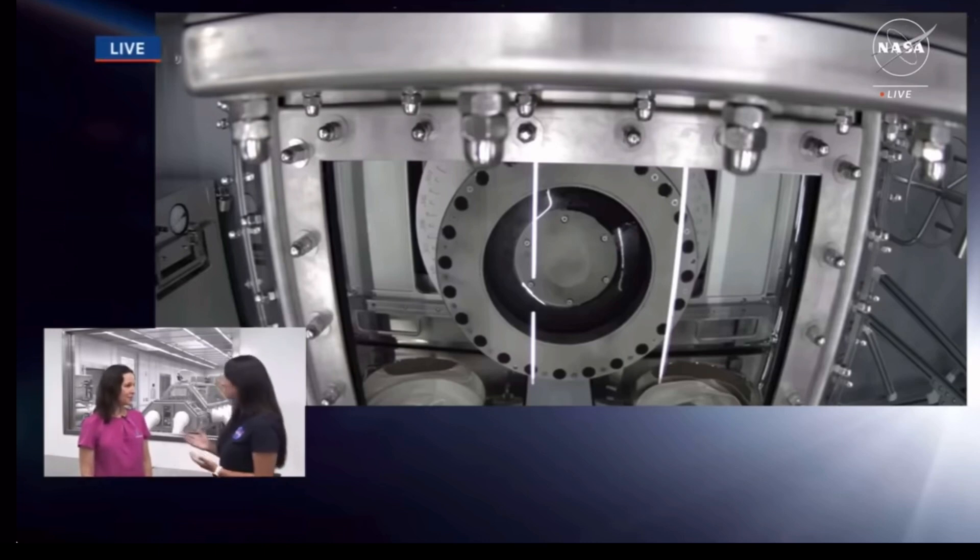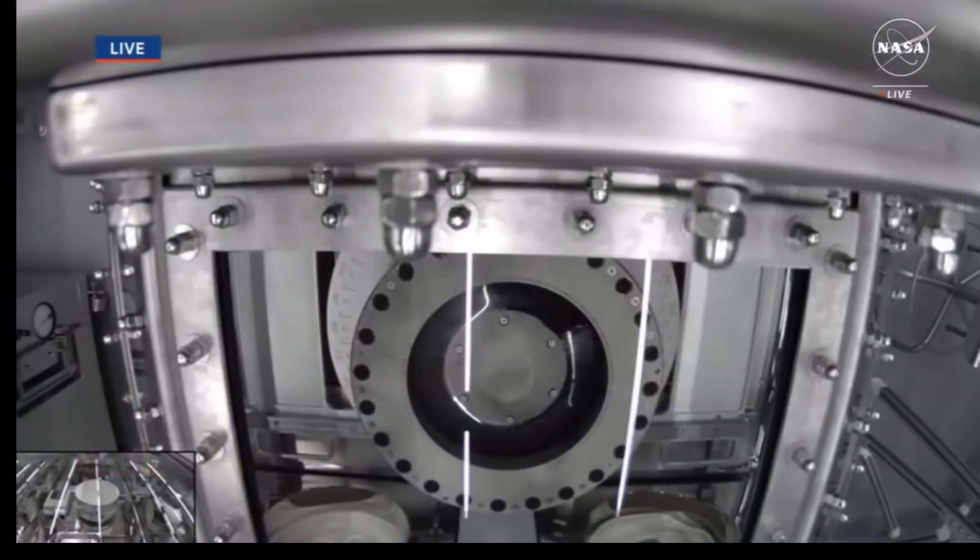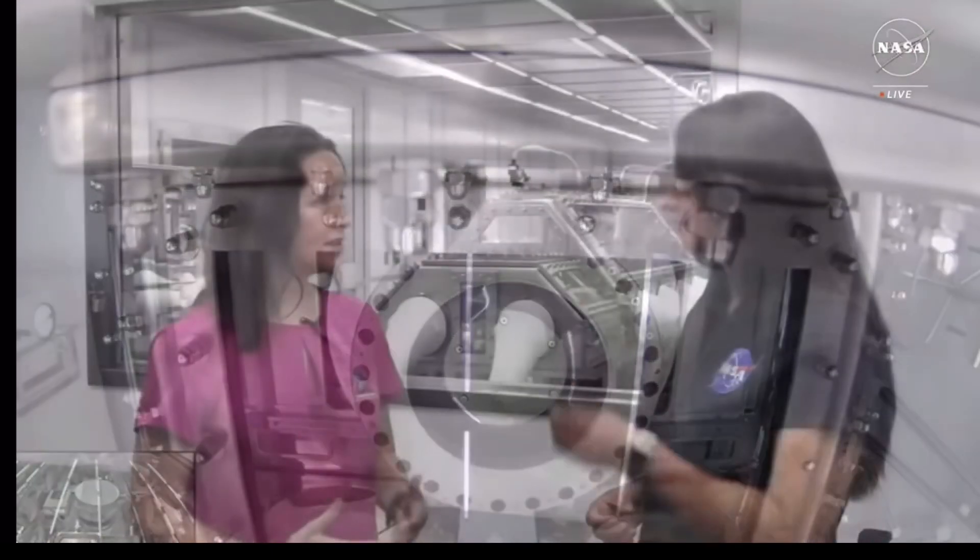What does it mean for your team to have seen this clean room built from the ground up and now to see the sample in it? This clean room was constructed very specifically for the OSIRIS-REx sample, since the scientific goals are really tied to the building blocks of life and organics. Organic contamination was a detailed concern throughout the entire design, construction, and outfitting process. Everything in this lab was carefully reviewed to make sure it wouldn't contaminate the sample so we can get the most scientific benefit out of this return.